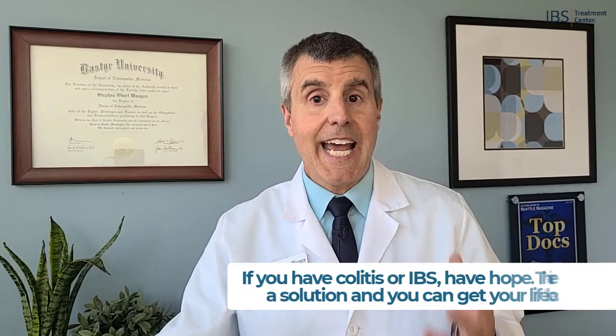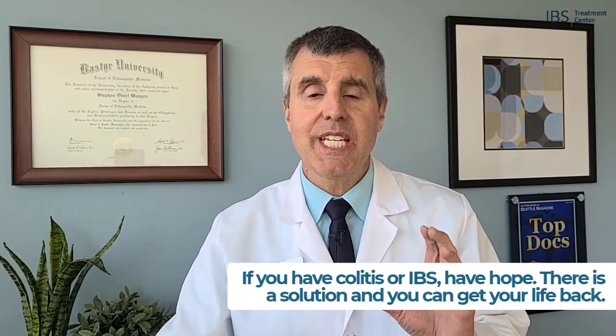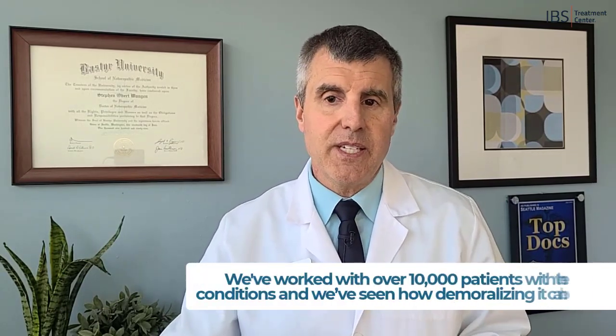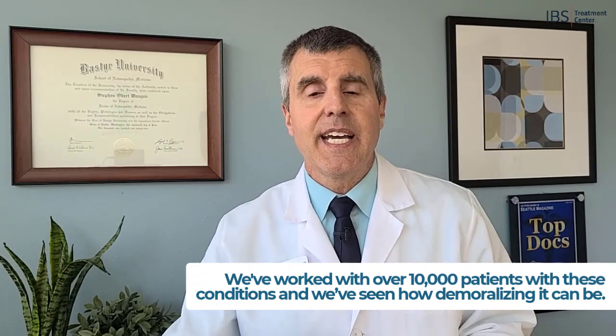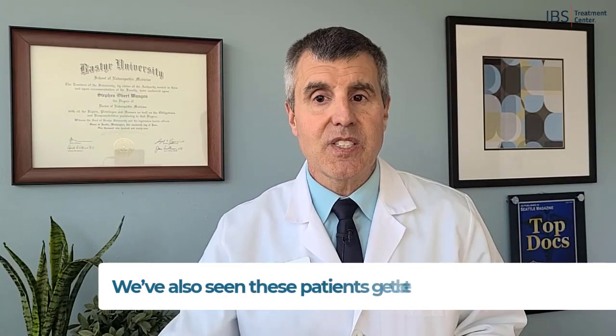If you have colitis or IBS, have hope — there is a solution and you can get your life back. I say that from experience as the founder and medical director of the IBS Treatment Center, because we've worked with over 10,000 patients with these conditions. We've seen how demoralizing it can be, but we've also seen these patients get better, so don't give up. If you found this video helpful, please give us a thumbs up and subscribe to hear more informative content about your health.